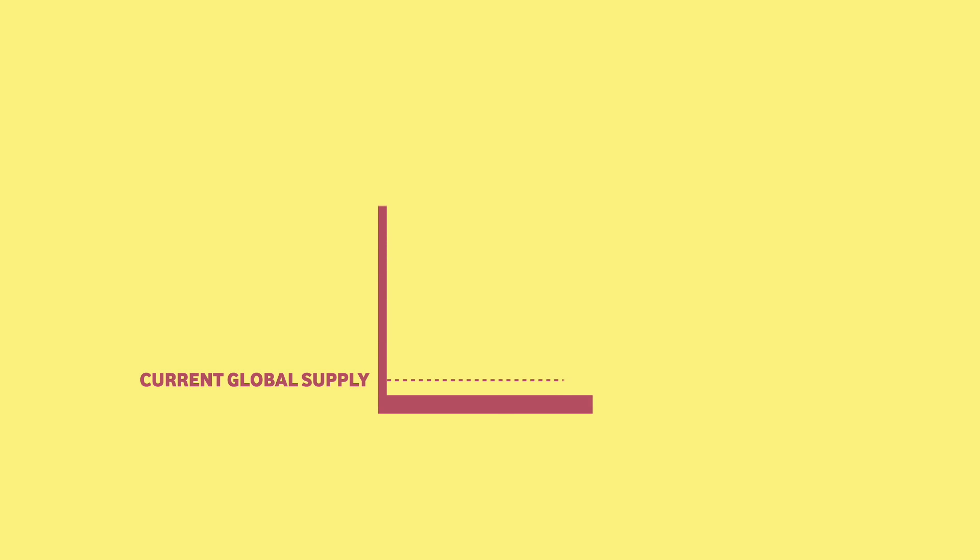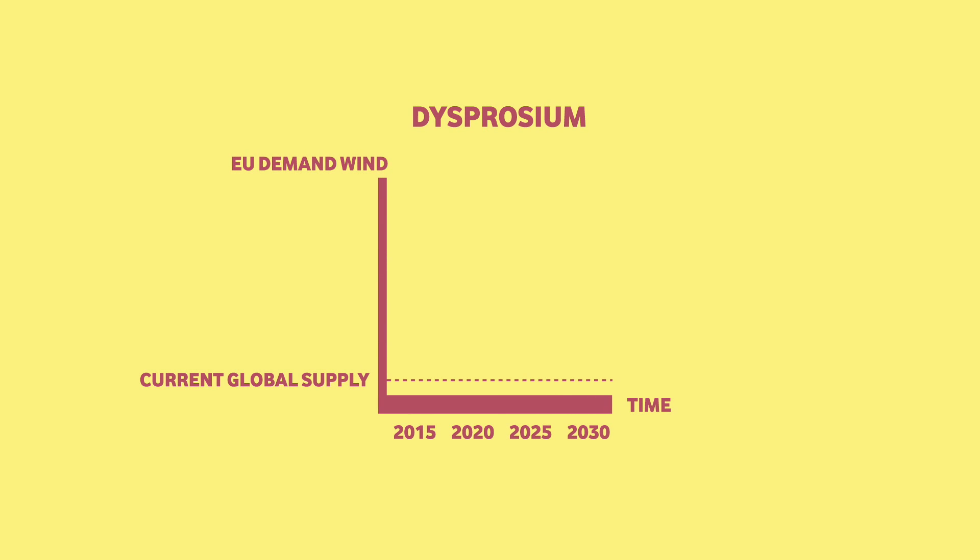Now this is today's worldwide supply of dysprosium, a material we need to produce wind turbines. And this is our demand for wind in the EU only from now until 2030. As you can see, a shortage occurs already in 2020.